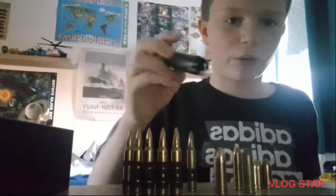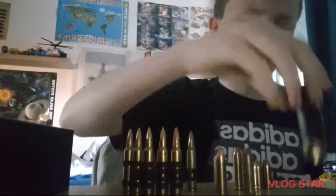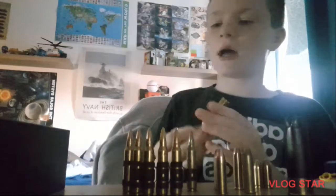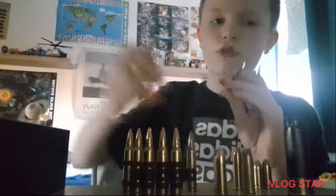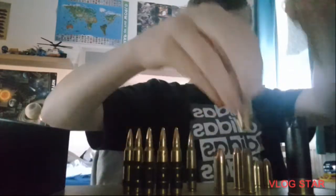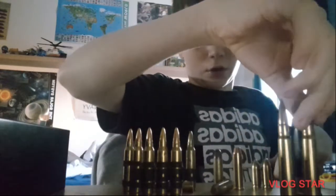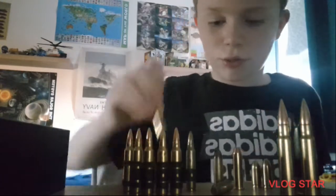Next we've got a 20 gauge 30 grain birdshot cartridge — don't worry guys, these are all unarmed by the way. Then we've got two .303 cartridges.